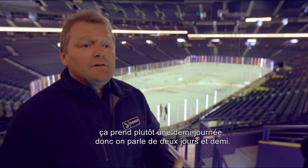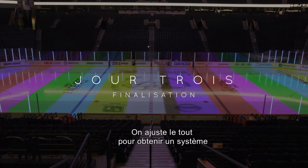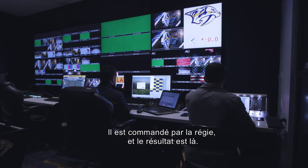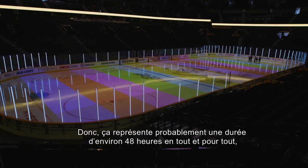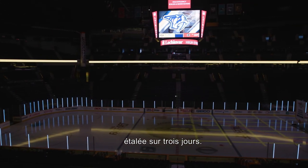as you can see here, it's taken half a day really — so we're talking about two and a half days. We're now tweaking and the result is that we have a system fully connected to their video control room. It's been driven by the control room, and the result is here. So you're really looking at probably a 48-hour install all in all, spread over three days.